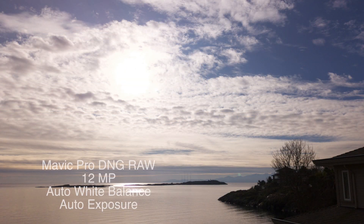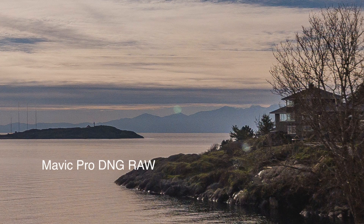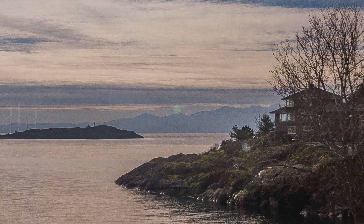If we take the Mavic Pro, it looks pretty useless on the original JPEG from that DNG file. But if we pull out that area, we can bring up the shadows and pull down the highlights — it's a very usable picture. I'm starting to see a little bit of distortion in that building, so there is some edge effect in the lens on the Mavic Pro.